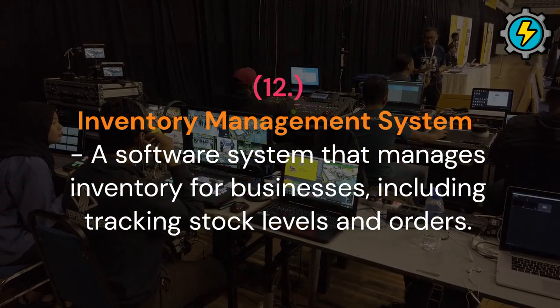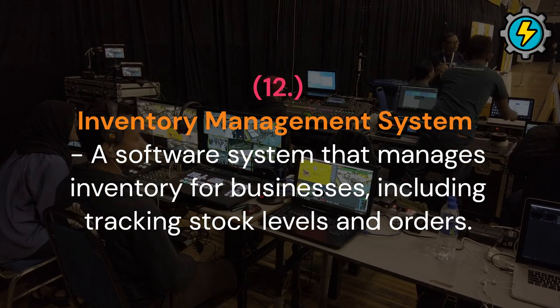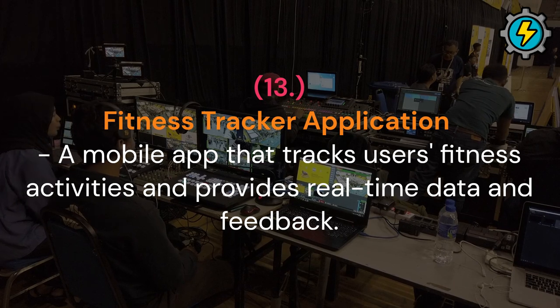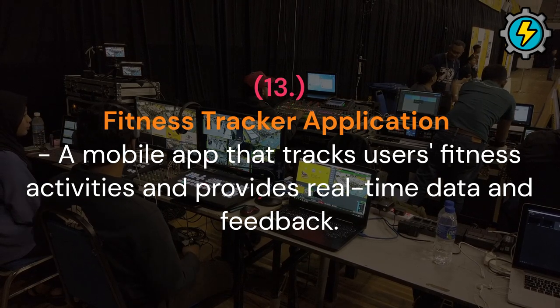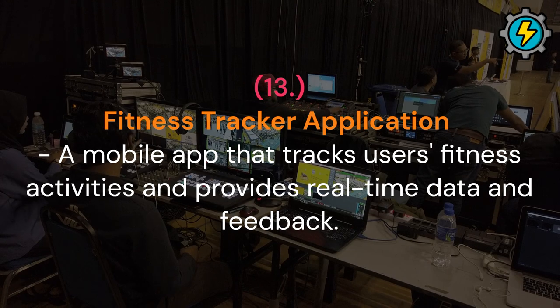Inventory management system: a software system that manages inventory for businesses, including tracking stock levels and orders. Fitness tracker application: a mobile app that tracks users' fitness activities and provides real-time data and feedback.